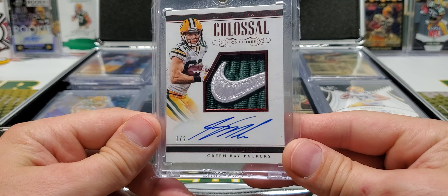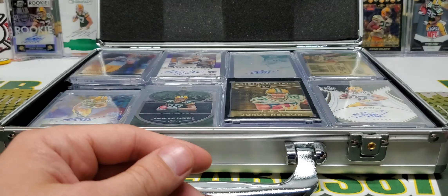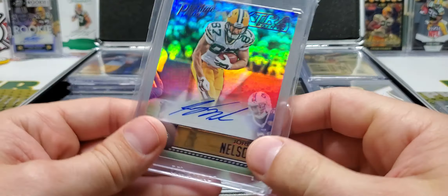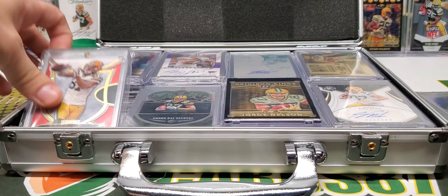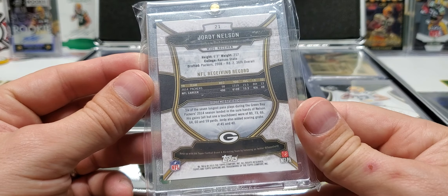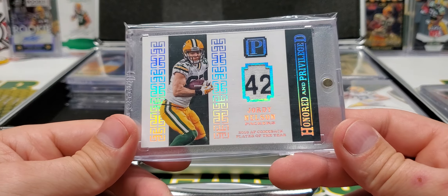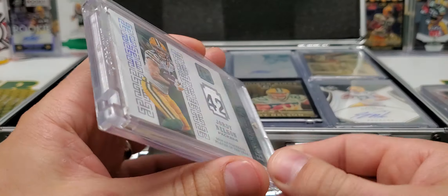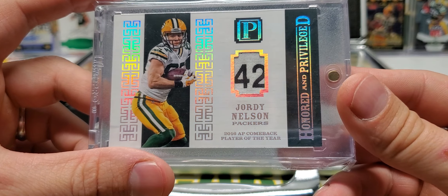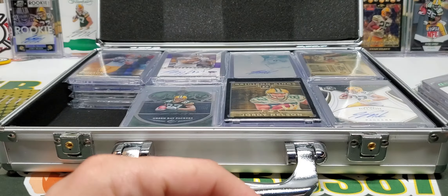Colossal Signature — 1 of 2 Nike Swoosh on-card autograph. I think this is player worn. Unfortunately, not everything can be game worn. Here's another Extra Points, I think out of 50 — it is 19 of 50. We've got a 1 of 1 Supreme — 2015 Supreme, Honored and Privileged, AP Comeback Player of the Year, 1 of 1, game worn material. That is a beautiful card, dude. I love this card. Outstanding. I like that.